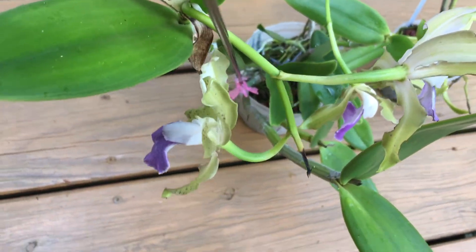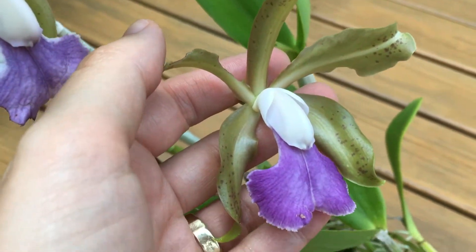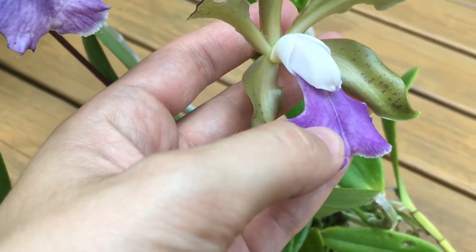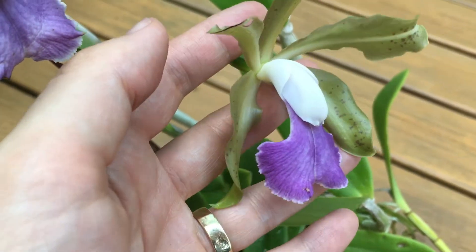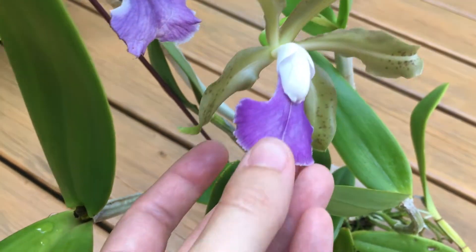There's this kind of white stripe in the center which was not there before. When it bloomed before, it didn't have that white coloring. This one's got a bit of it too, but it has this beautiful lip. I love that color — and again, this is a coerulea blue type orchid.